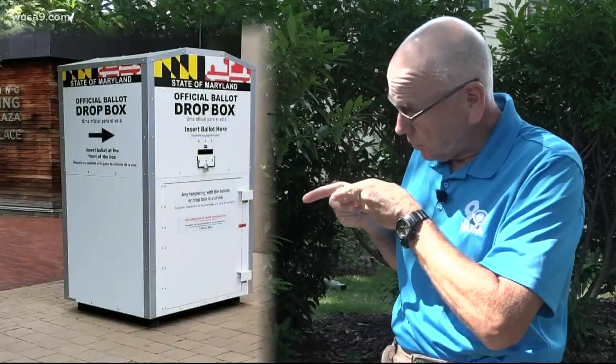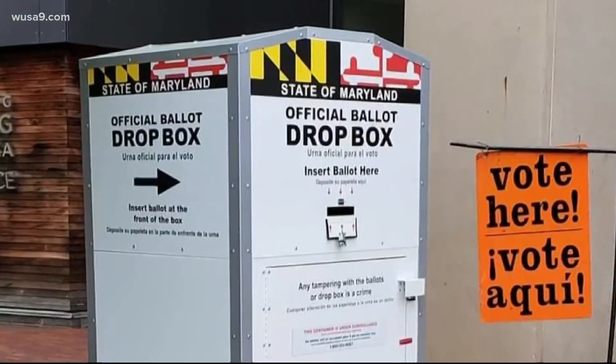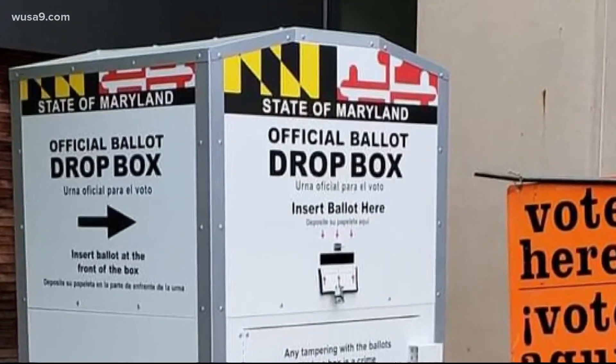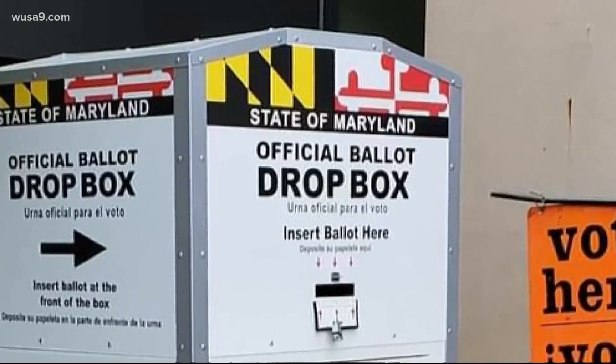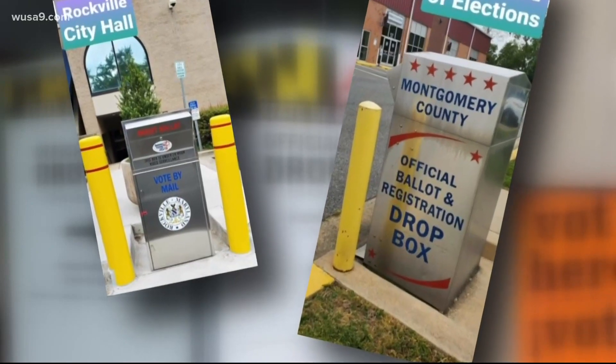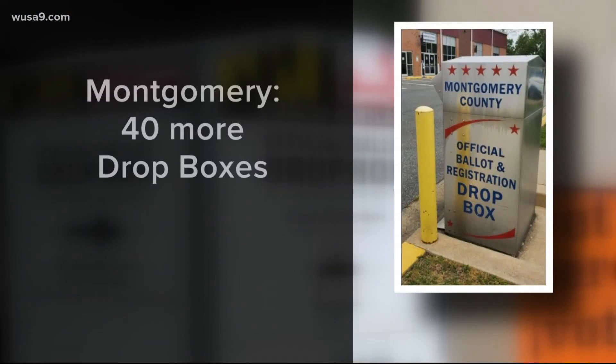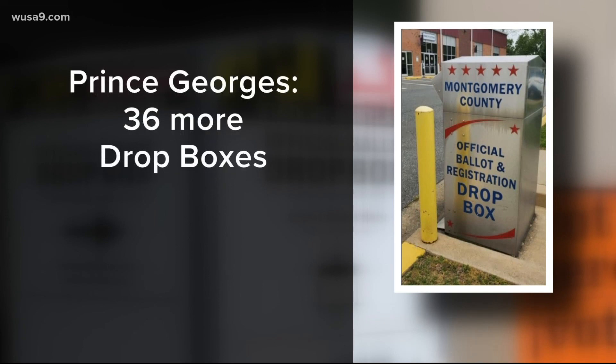Elections authorities say it's a good bet you've never voted this way before. Ballot drop boxes are a new option for casting your vote, but doubt has been sowed about voting by mail. Montgomery County and Prince George's County are both rushing now to get more drop box sites approved by the Board of Elections. According to their applications, they want more drop box sites, voting centers, and 25-hour access — with one county requesting 36 more sites.